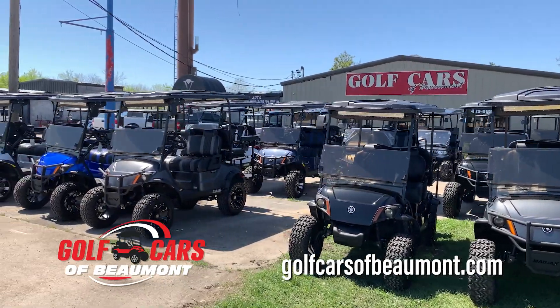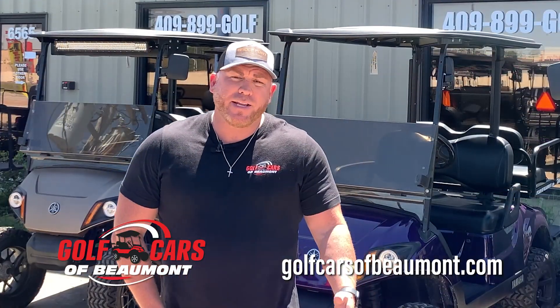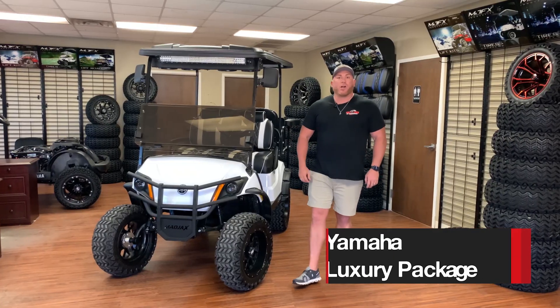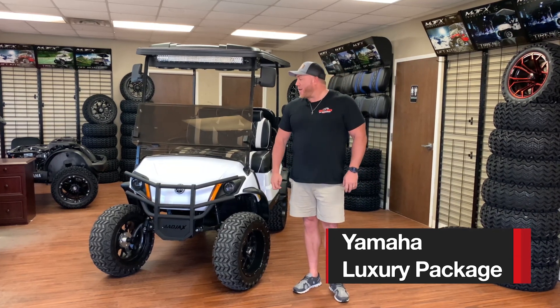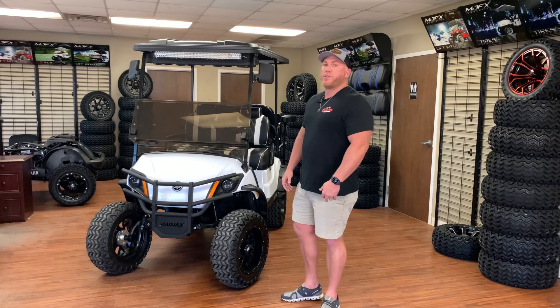Here at Golf Cars of Beaumont we'd like to offer many options for our customers — a large variety of cars — but to make it easier for you we've compiled some packages together. Today I want to talk about the luxury package, and this package is definitely luxury — it has everything. It's our most popular package and you'll see why.